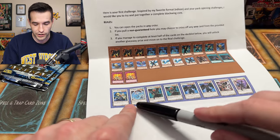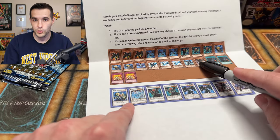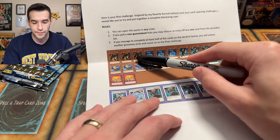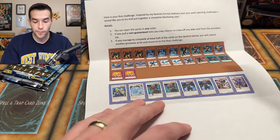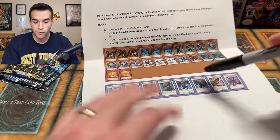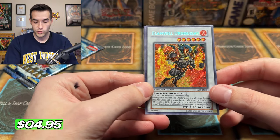Now that I know we have Hidden Arsenal, I'm going to save potentially pulling Brionac and Armed Wing for those packs. From now on, the only card I'll allow myself to move if pulled is DAD, since I didn't know about the other packs at that point. Oh — Flamvell just now. This is actually a pretty nice card; there are only a couple prints and the common is pretty expensive thanks to Edison, but unfortunately it's not in this deck.